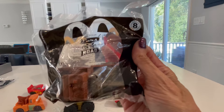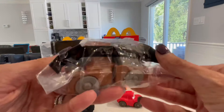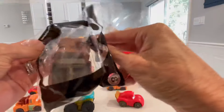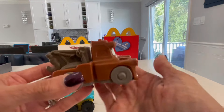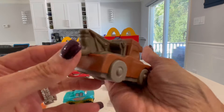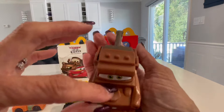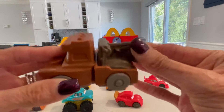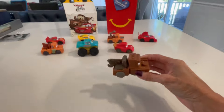Last but not least, similar to Cave Lightning McQueen, now we have Cave Mater. If you watch the On the Road series you'll know what the cave is. Here's what it looks like. There we go.